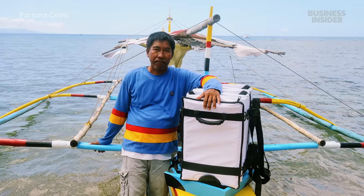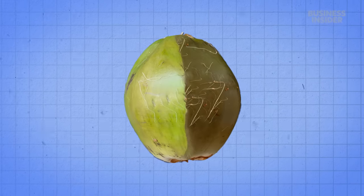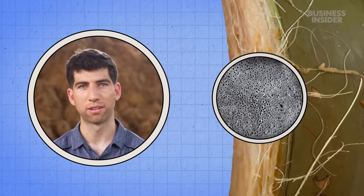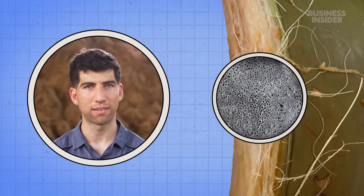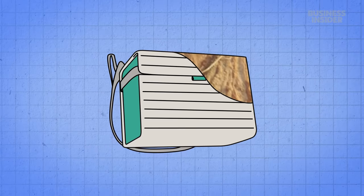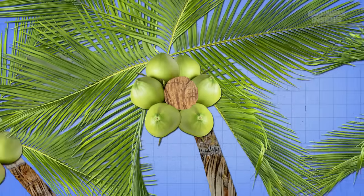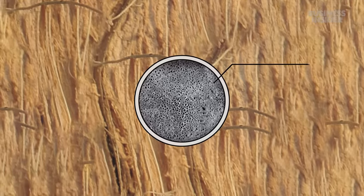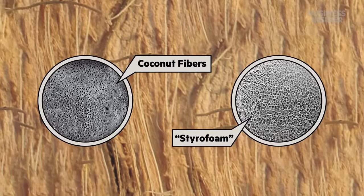Now, these fishermen can stay out at sea longer. But why do coconut husks work for this kind of thing? Coconut fiber happens to have a lot of trapped air pockets, and the company harnesses that natural insulating capacity. The fibers help protect the inside of the fruit from the hot tropical sun, and under a microscope they even look similar to expanded polystyrene foam — what many people call styrofoam.